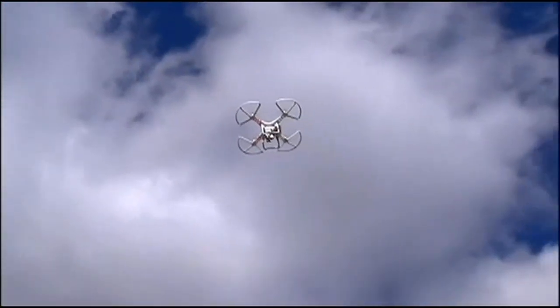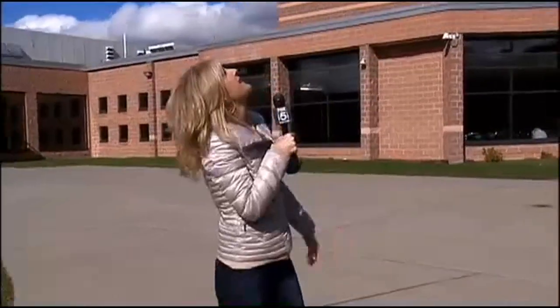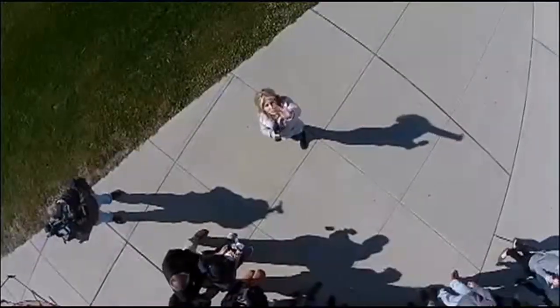To show you exactly what this drone can do, it's flying above my head right now at about 20 to 25 feet. The camera underneath it is recording what I'm doing and what my cameraman John is doing right now. I'm going to turn around and wave.